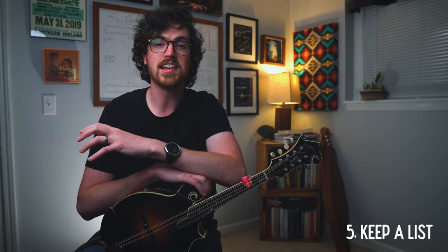Tip number five is to keep a list of all the tunes and things that you want to learn. I can't tell you the number of times I've sat down to play the mandolin and couldn't think of something new to work on — I'll end up playing something I already know, like Buffalo Gals. Part of practicing well is working on new things, expanding our repertoire and our knowledge of music. So keep a list and have it ready at all times. When you sit down to practice, you can reference that list and work on something new that you thought of in the past.